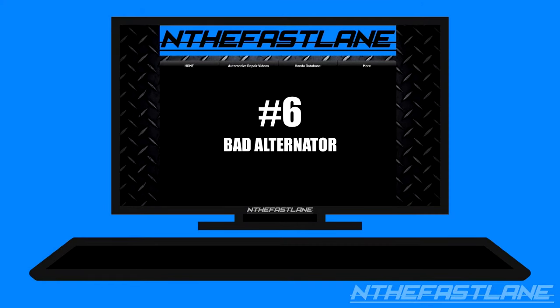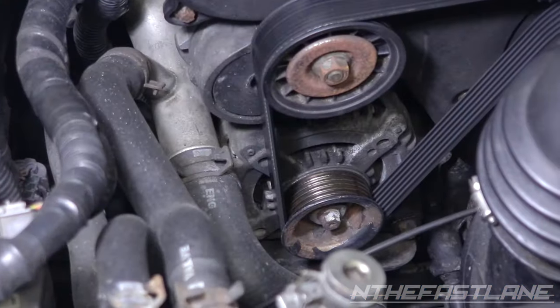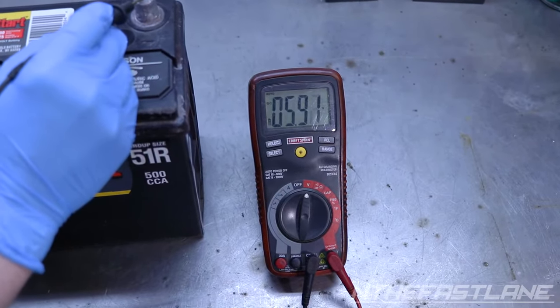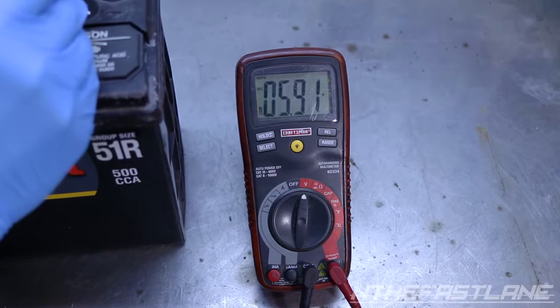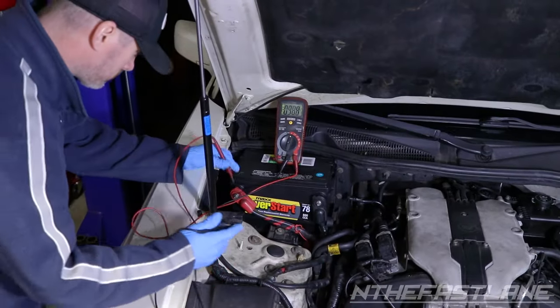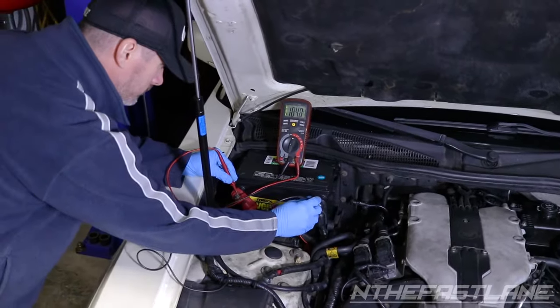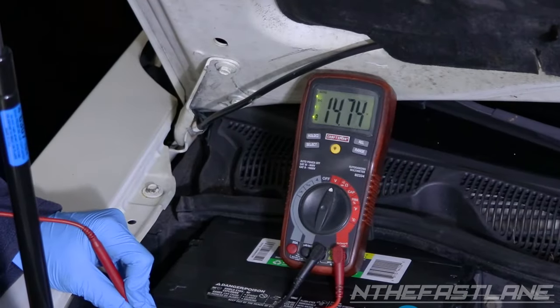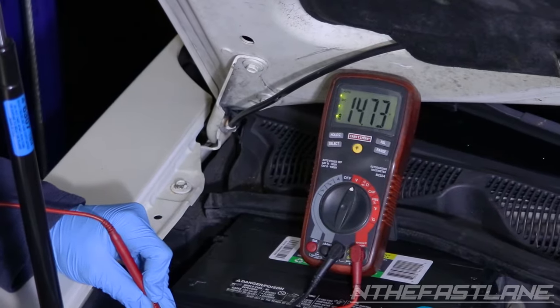Number six: bad alternator. A bad alternator prevents your battery from charging. Once your vehicle uses up the voltage inside the battery, it is no longer able to be restored. An alternator should be delivering to the battery terminals at least 13.5 to 15 volts at idle. If it's any lower, then the alternator needs to be replaced.